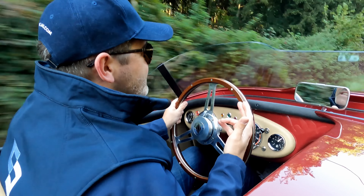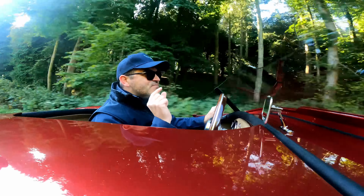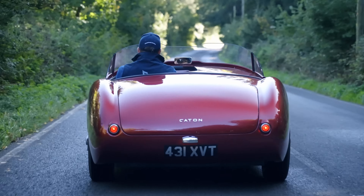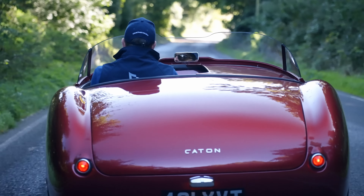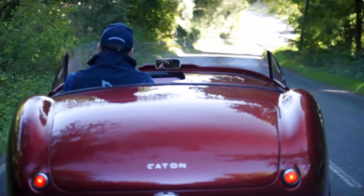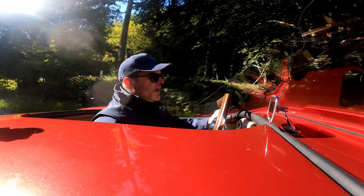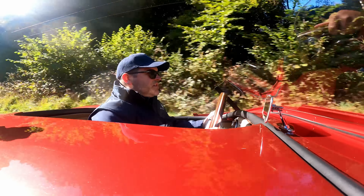Some of the older Healeys have quite a lot of play in the pedals, and you can find just the smallest of applications mean that your revs are flying up. But not with this — it's nicely weighted, very assertive on the throttle, and it responds perfectly.